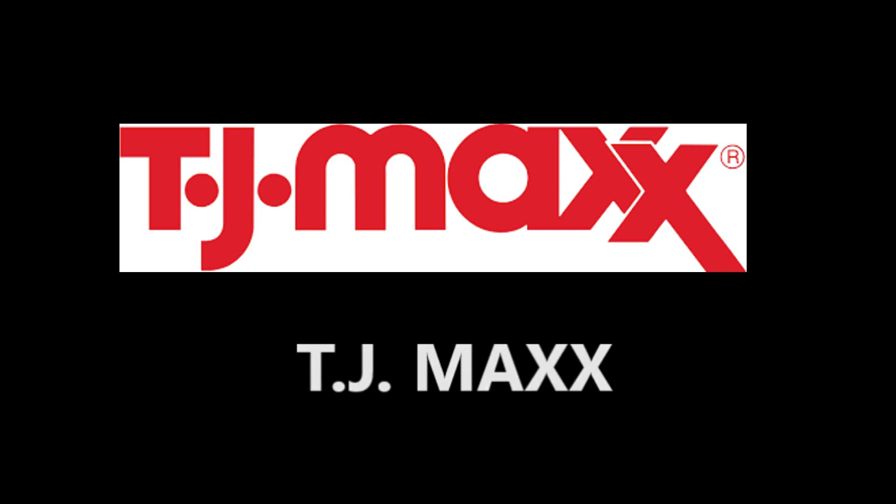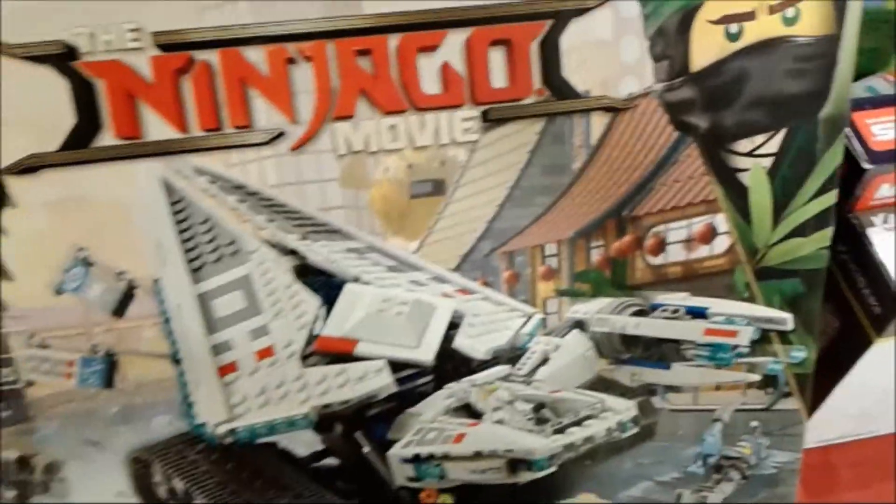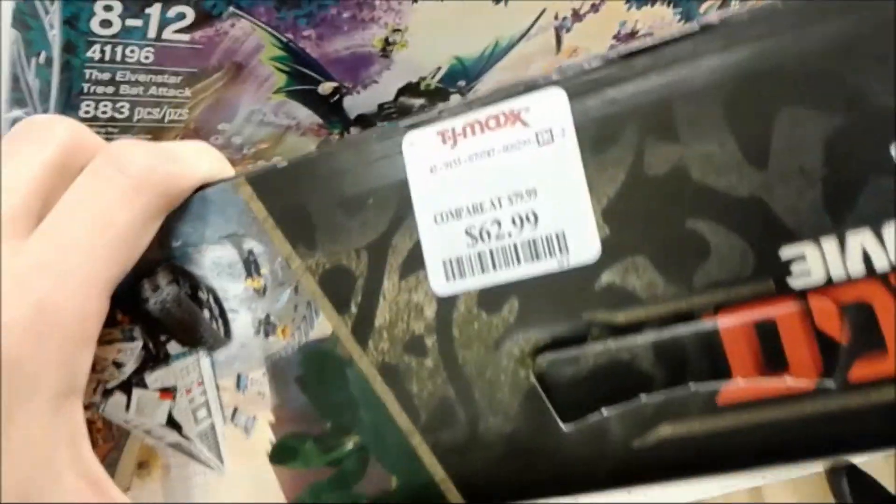Now to TJ Maxx! Look at this big Lego set I found! I don't like Lego, but Ninjago - or Ninjago as I like calling it - it's not too bad! That's gonna put a bullet hole in your wallet though - too high a price!